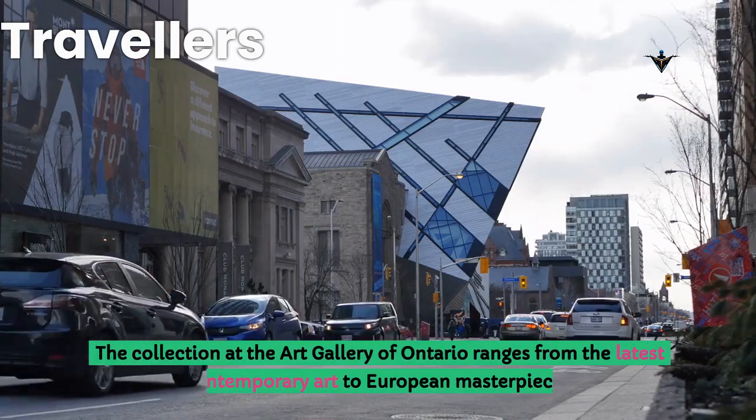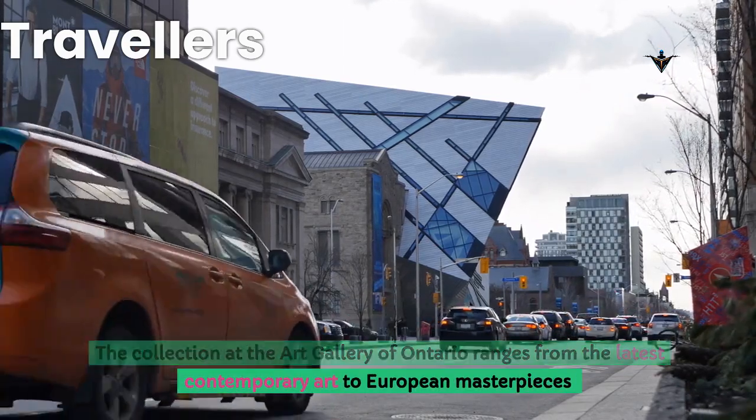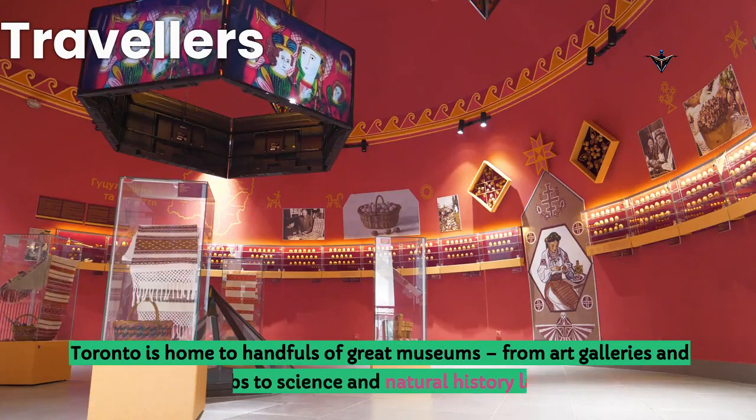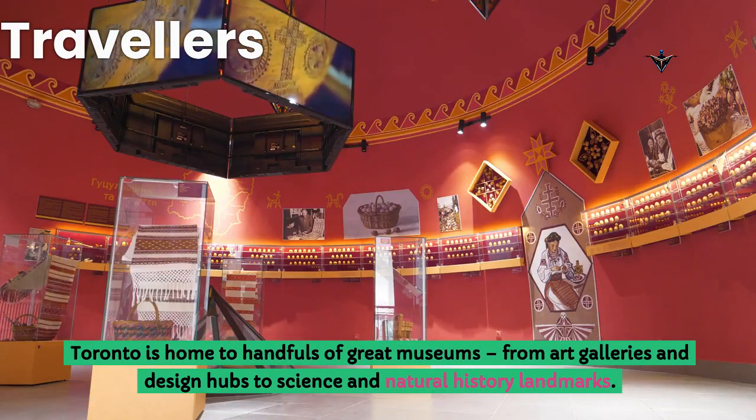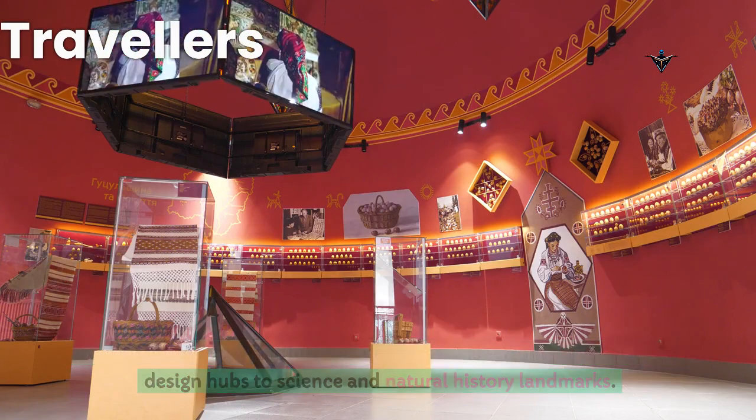The collection at the Art Gallery of Ontario ranges from the latest contemporary art to European masterpieces. Toronto is home to handfuls of great museums, from art galleries and design hubs to science and natural history landmarks.